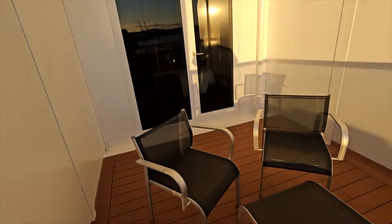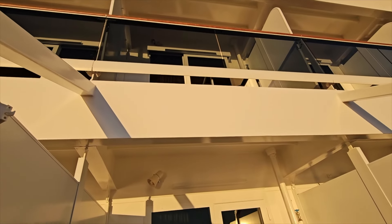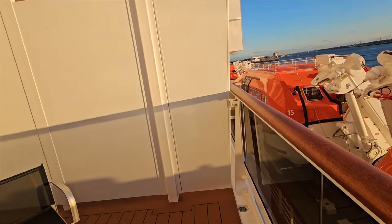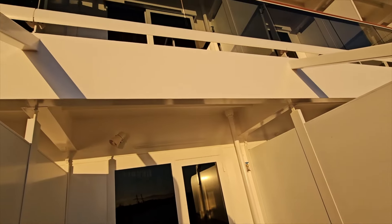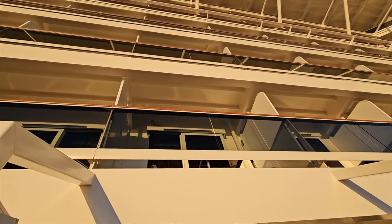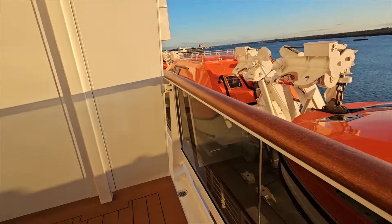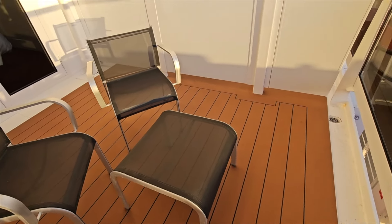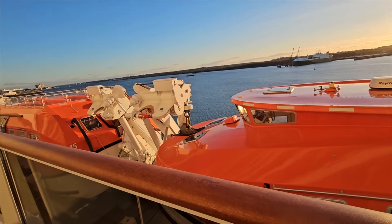We do have a very wide balcony but we have a view from upstairs — anyone standing on floor 9 above us would be able to see down onto us. So this is floor 8; I think you need to be floor 10 or above to not be seen. But the trade-off is a very big balcony if you don't mind being overlooked.